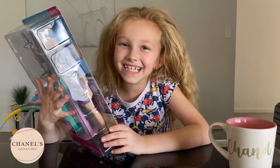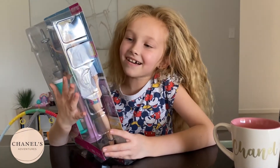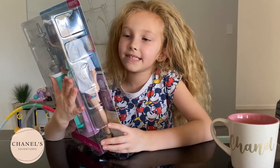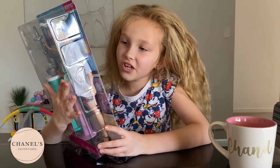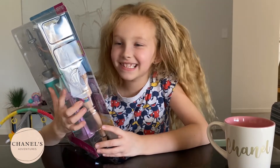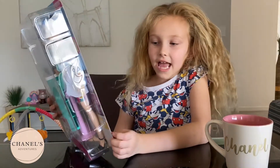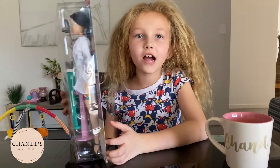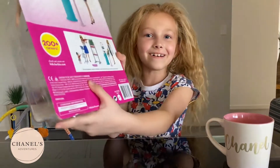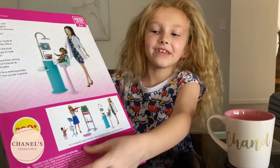Dentists are kind, caring, and teach us to brush and floss every day. Do you love making people smile? You can be a dentist! You can also collect 200 plus career Barbie dolls — right here are some that you can collect as well.